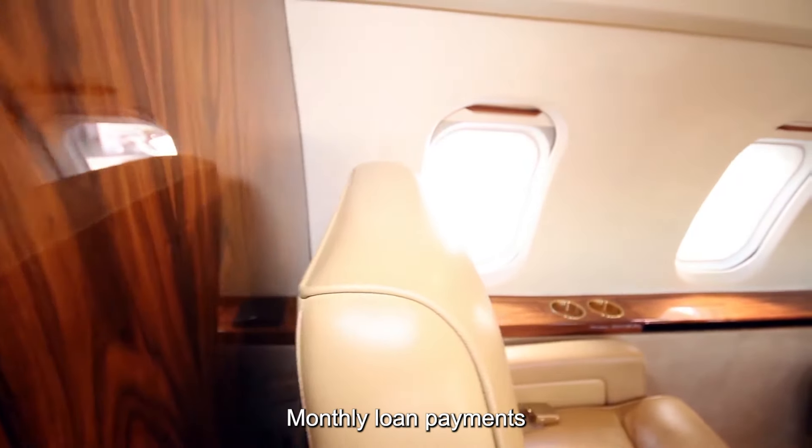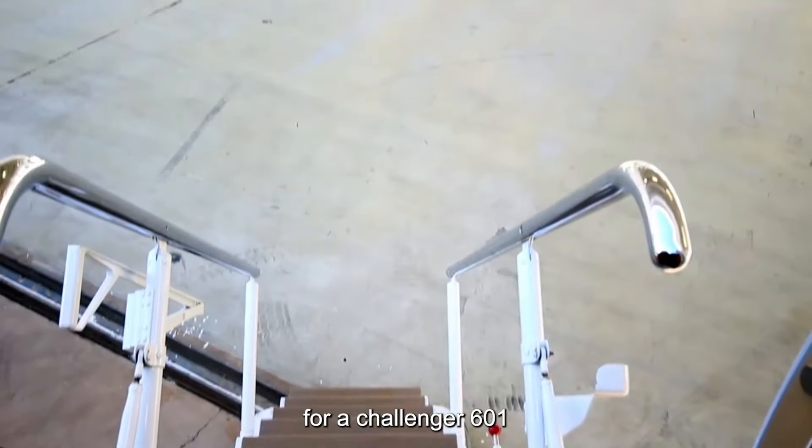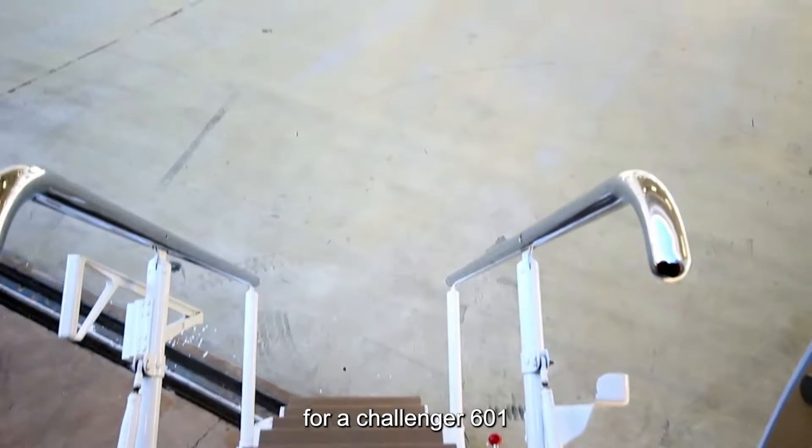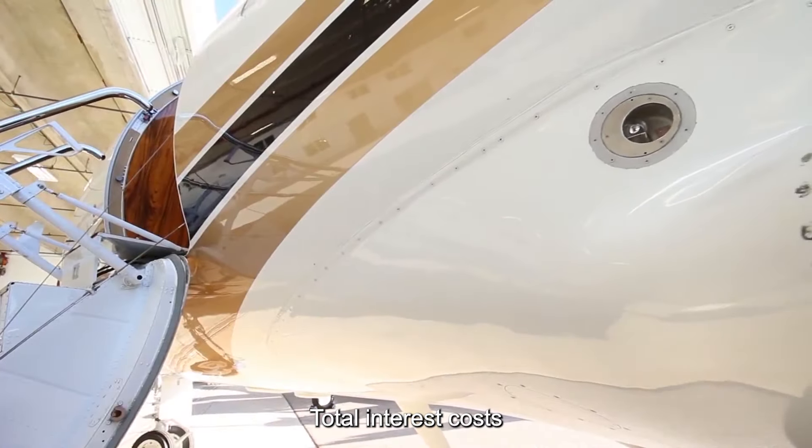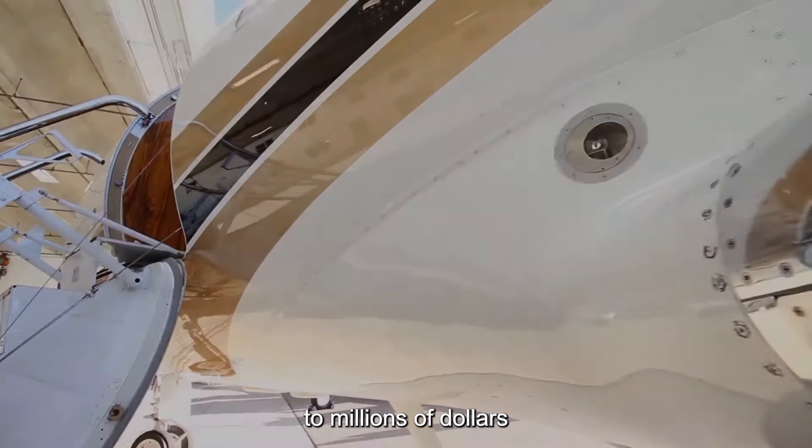Taking these factors into account, monthly loan payments for a Challenger 601 could range from $10,000 to $40,000 or more, depending on the down payment, loan term, and interest rate. Over the life of the loan, total interest costs could add hundreds of thousands to millions of dollars to the aircraft's overall price tag.